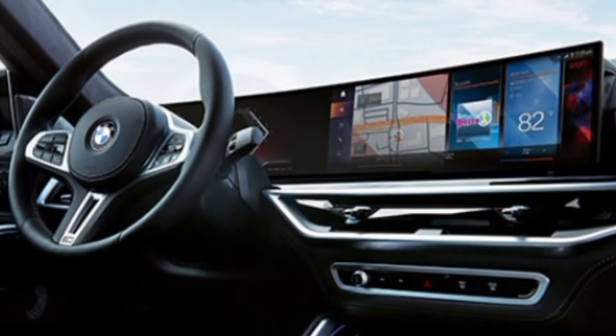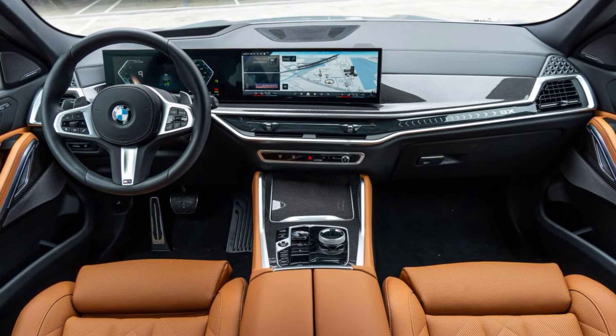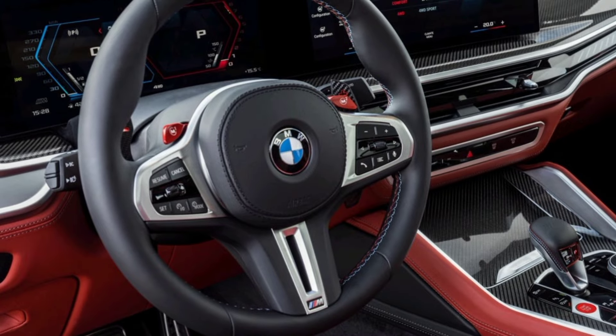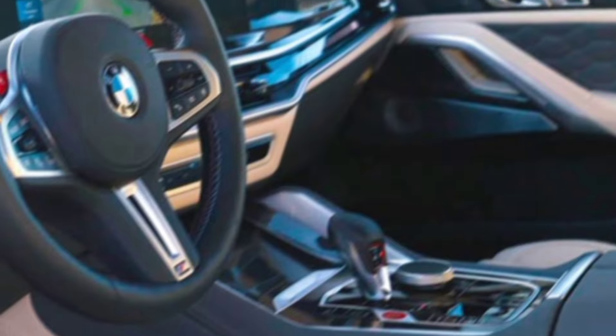The X6 isn't just about looks. Step inside, and you're greeted by a luxurious, tech-laden cabin. High-quality leather seats cradle you in comfort, and the panoramic sunroof floods the interior with natural light. The 12.3-inch infotainment system is smooth and responsive, and the new head-up display keeps everything you need right in your line of sight.